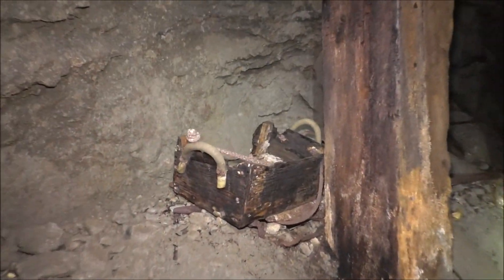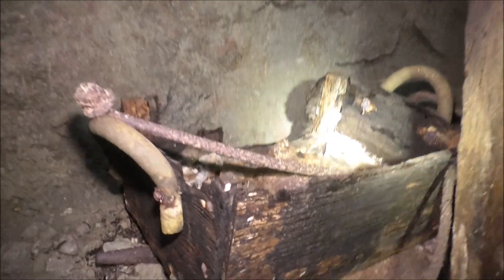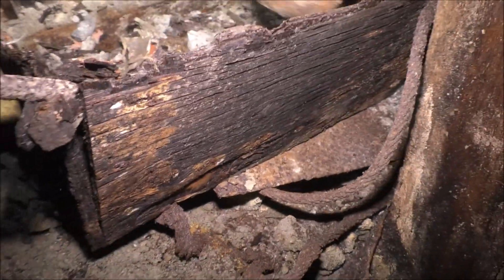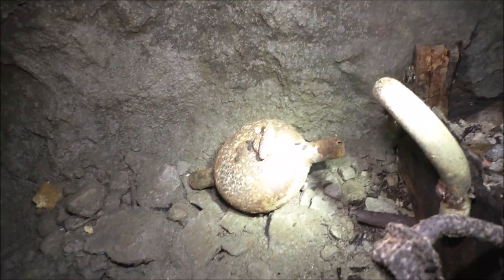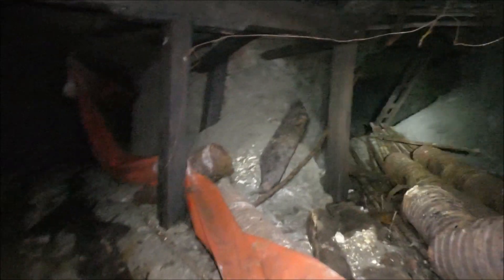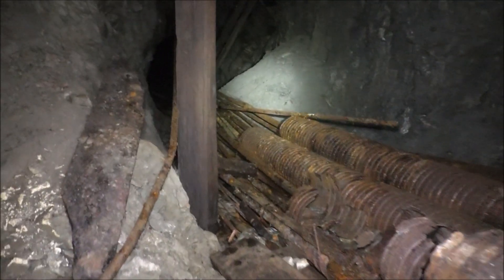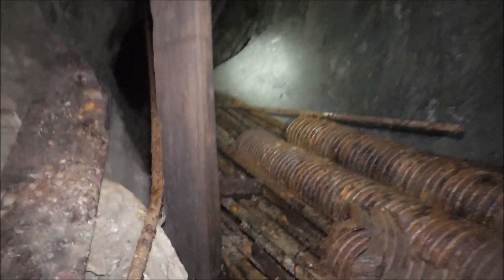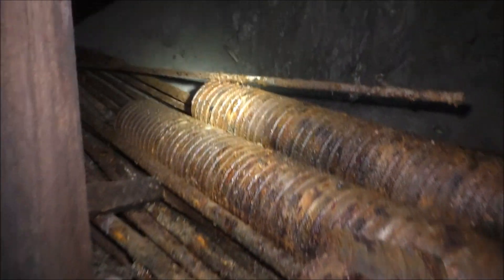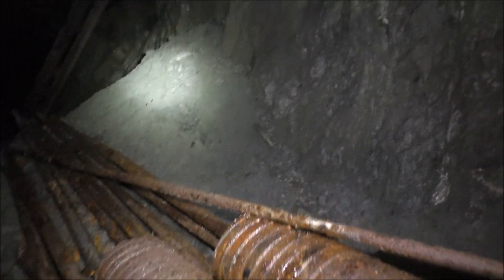Oh, here's another neat box — look at this box. It's an oiler. They stick that in the line to put oil in the airlines. Might be a man way going up, but we haven't had much luck with the ladders — they're pretty rotten. So if there is a man way going up here, I probably wouldn't get up there.